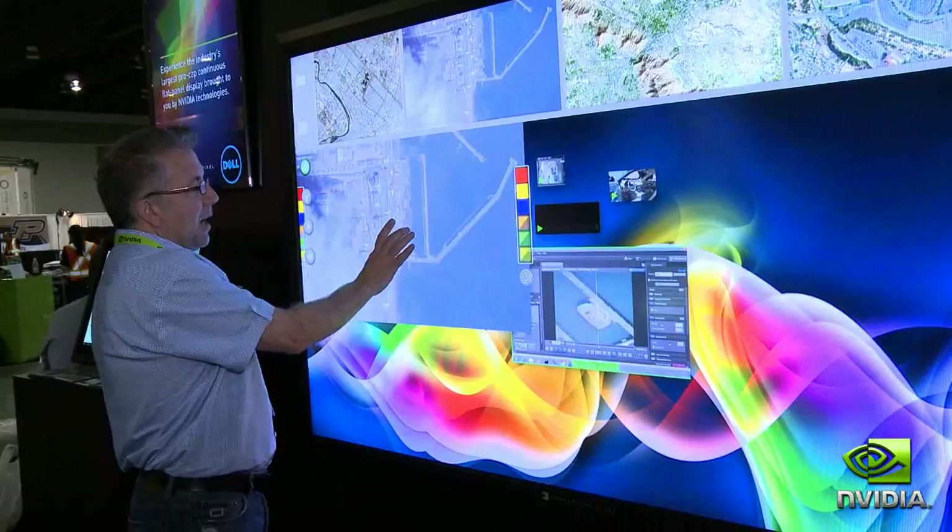Hi, this is Bob Petty with Perceptive Pixel here at the NVIDIA booth at SIGGRAPH 2011 in Vancouver. We're showing our 82-inch ProCap multi-touch display, the world's largest ProCap display on the market.